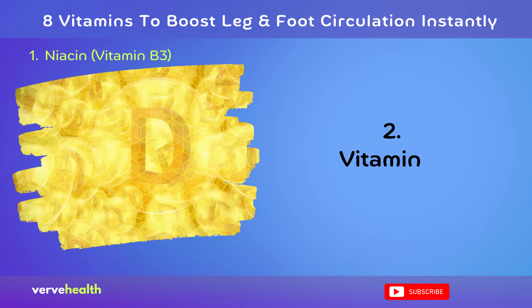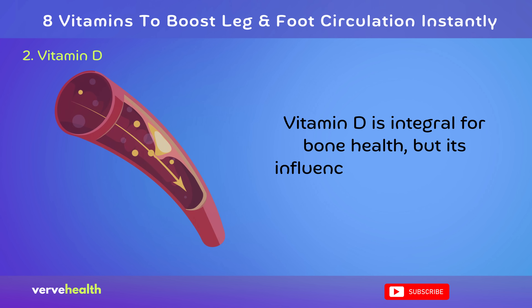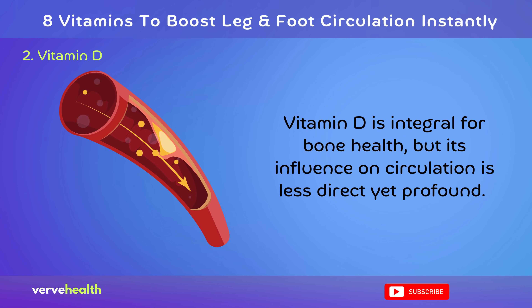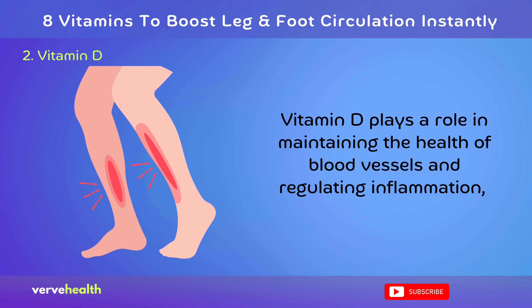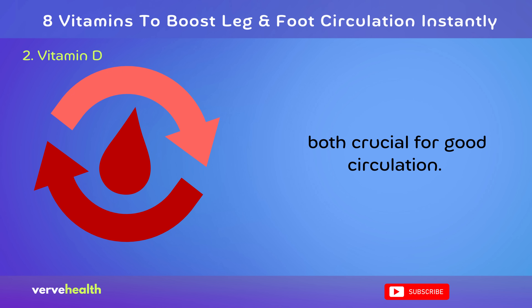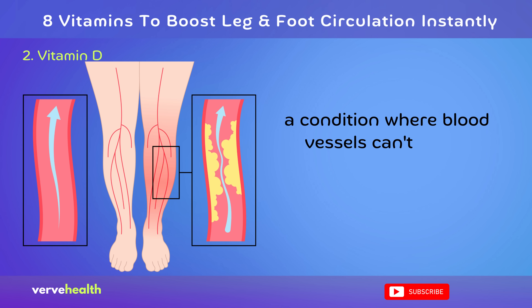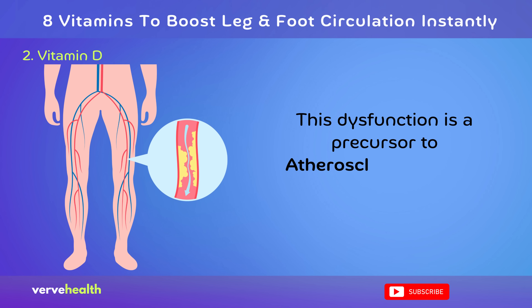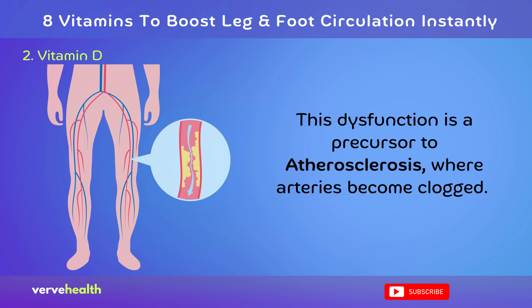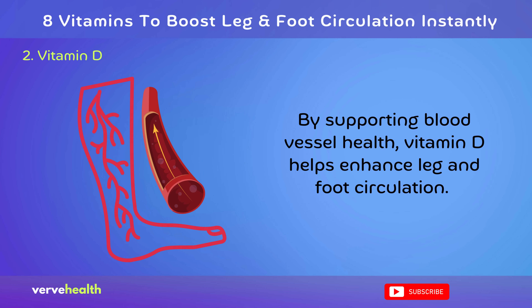Number 2: Vitamin D. Vitamin D is integral for bone health, but its influence on circulation is less direct yet profound. Vitamin D plays a role in maintaining the health of blood vessels and regulating inflammation, both crucial for good circulation. Inadequate vitamin D levels are associated with endothelial dysfunction, a condition where blood vessels can't dilate properly, impairing blood flow. This dysfunction is a precursor to atherosclerosis, where arteries become clogged. By supporting blood vessel health, vitamin D helps enhance leg and foot circulation.